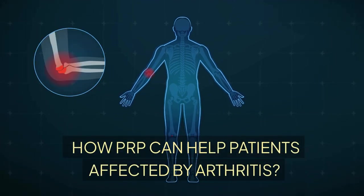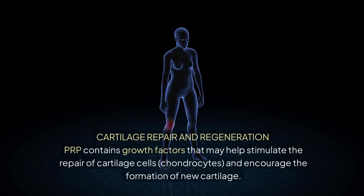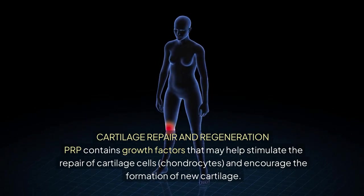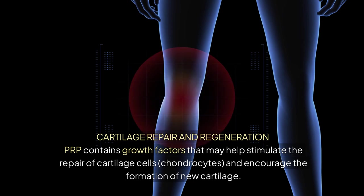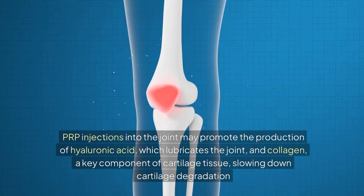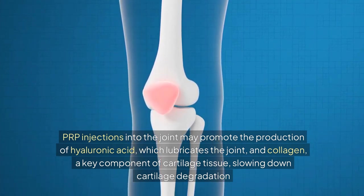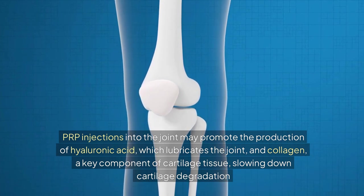How PRP can help patients affected by arthritis. Cartilage repair and regeneration: PRP contains growth factors that may help stimulate the repair of cartilage cells — chondrocytes — and encourage the formation of new cartilage. PRP injections into the joint may promote the production of hyaluronic acid, which lubricates the joint, and collagen, a key component of cartilage tissue, slowing down cartilage degradation.